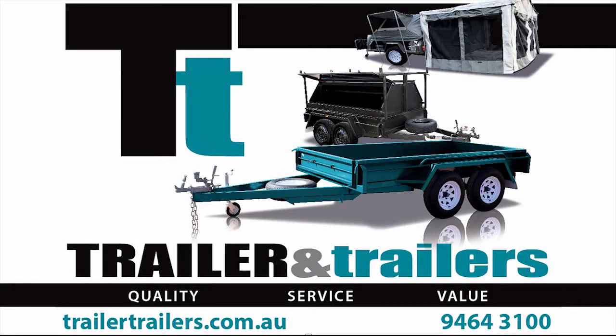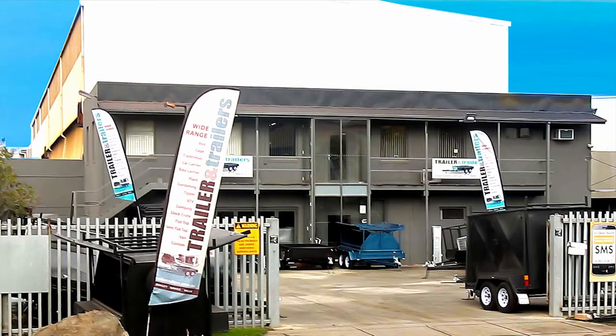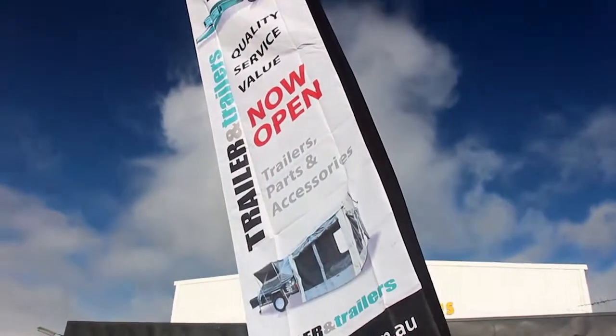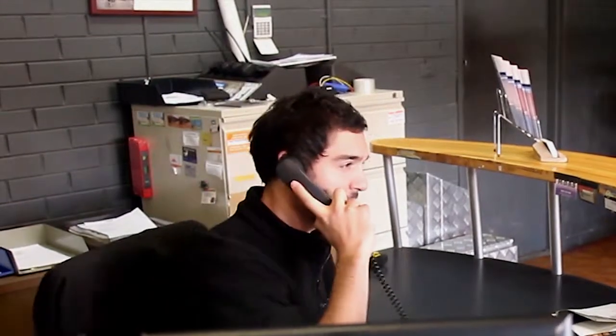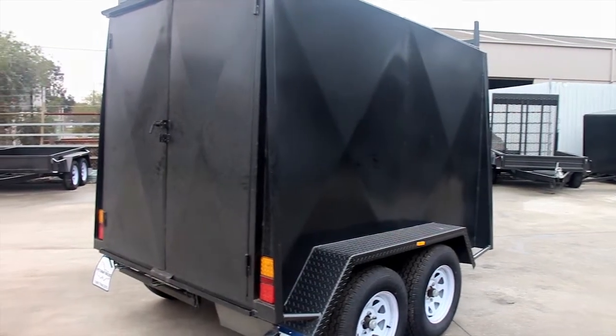Welcome to Trailer and Trailers. We offer a wide range of trailer types and sizes. Come in and view our stock. Chances are that we probably already have what you need, ready to drive away. If not, then we will make it for you and have it ready within two to four weeks.